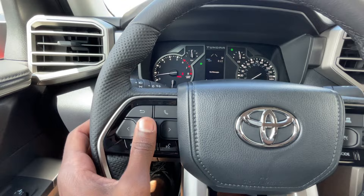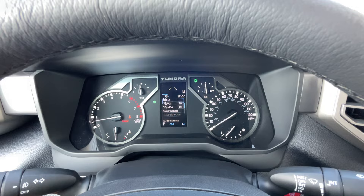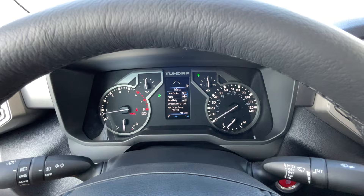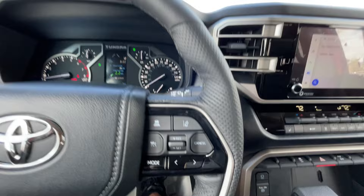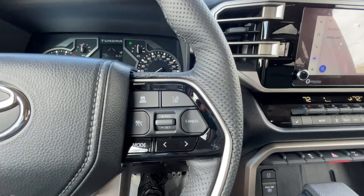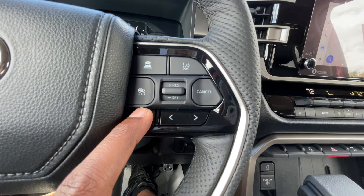On the left side of the steering wheel, you use the two sets of arrows and the OK button to navigate the sub-menus of the digital gauge cluster display. You can decide whether the lane-tracing system is on or off, go through trailer settings, and access Bluetooth, volume, and voice recognition. With Toyota Safety Sense standard, you can also turn on radar cruise control, adjust the following gap, and manage the lane-keeping system.